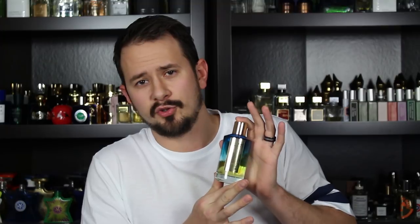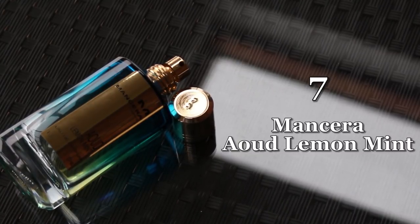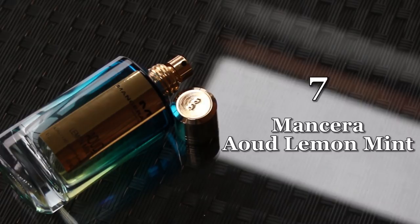Number 7, going with Mancera. I've reviewed this one, so watch that for more info. Mancera Aoud Lemon Mint — my wife loves this one too. Lemon, oud, patchouli, and almond are some of the main notes. And guess what? Mint is not — it doesn't even really exist in here. It's one of my absolute favorite Mancera fragrances. If you're looking for performance from a spring fragrance, this one's got it — it will project, it will last, no issues at all. There's a good amount of lemon in the opening, and a creamy almond that works throughout, helping smooth out the oud note. So the oud is not going to come across too funky or barnyard-fecal. You don't really get that here.